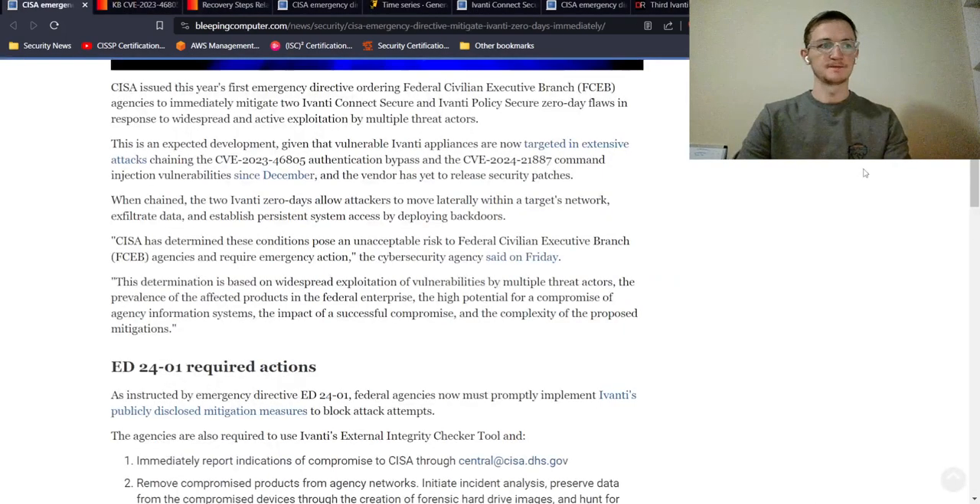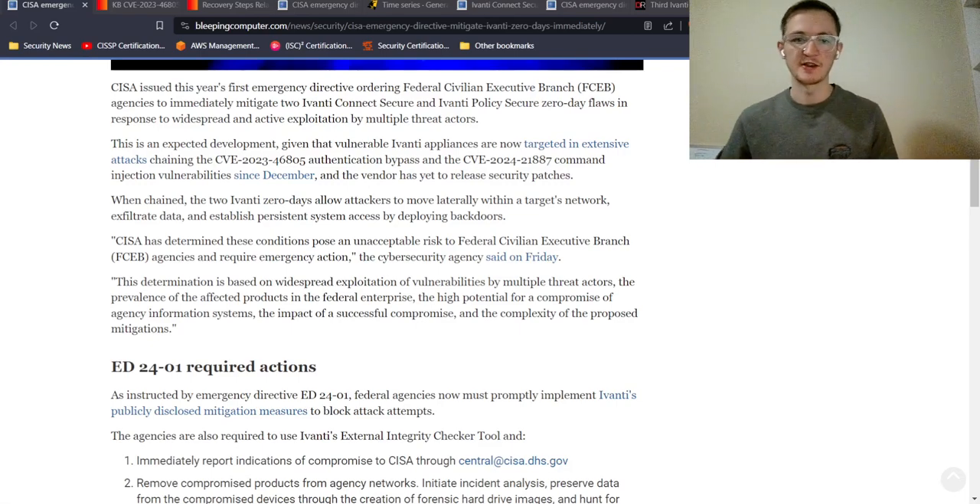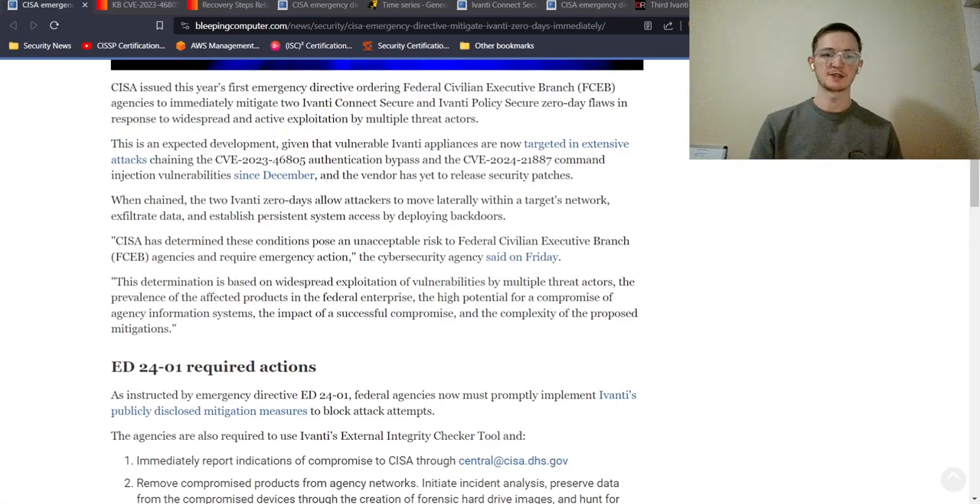All of this has led to CISA — the Cybersecurity and Infrastructure Security Agency — issuing their first emergency directive of the year to mitigate and update these flaws. CISA is a government agency that has been doing a lot for cybersecurity lately, and there is a lot that goes into getting these vulnerabilities mitigated.